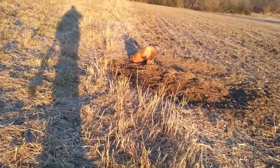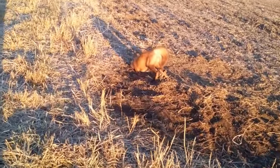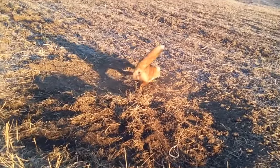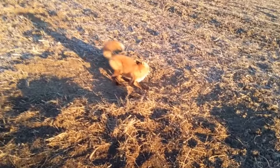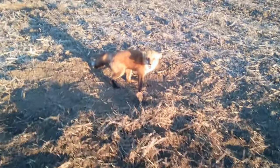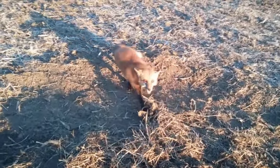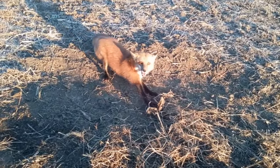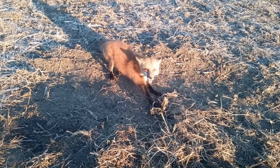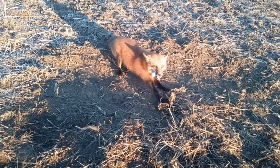Look what I have! My buddy's been trapping six years around here and never caught a red fox. Got a good pad catch on him — I've never seen one in real life. Oh my god, I have got a red fox!